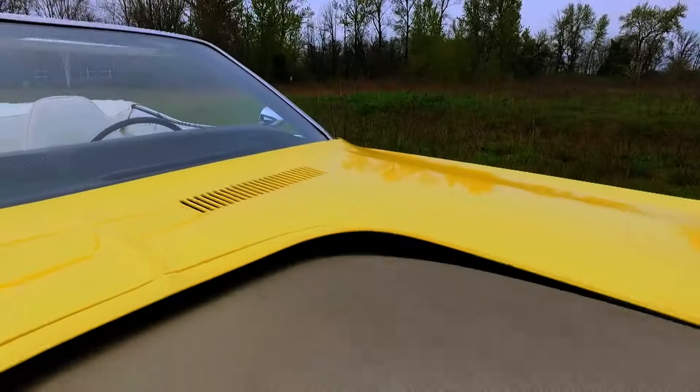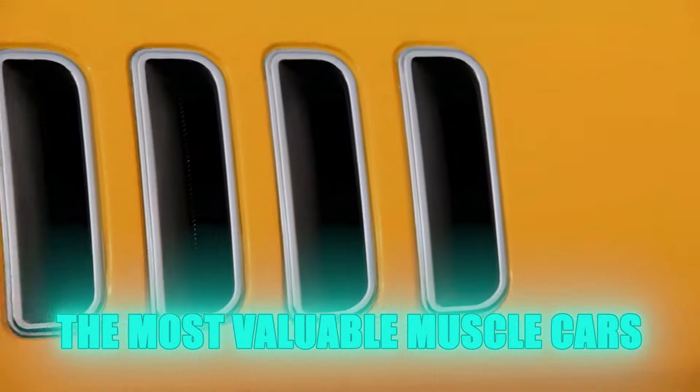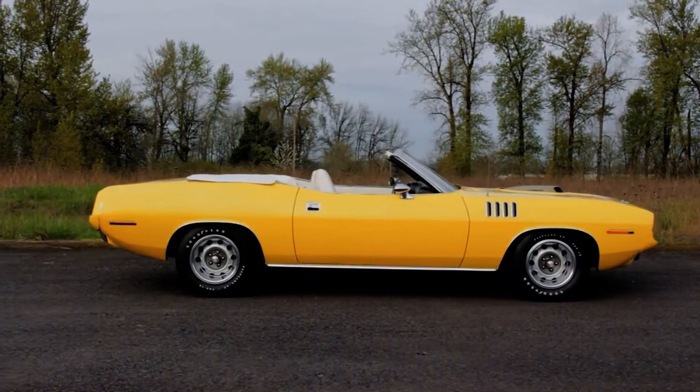Despite their original affordability, these Hemi-equipped Cuda convertibles have become some of the most valuable muscle cars today, thanks to their rarity and racing pedigree.